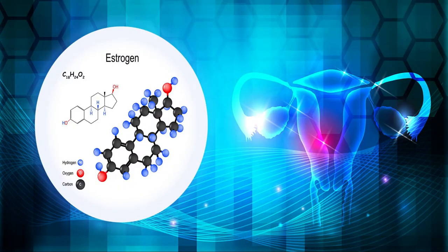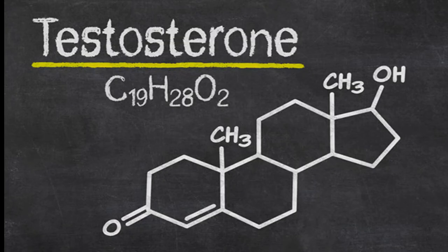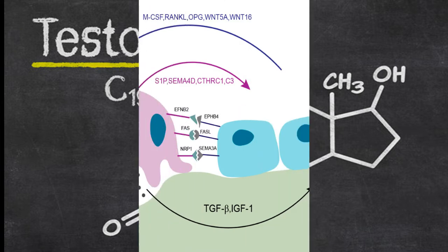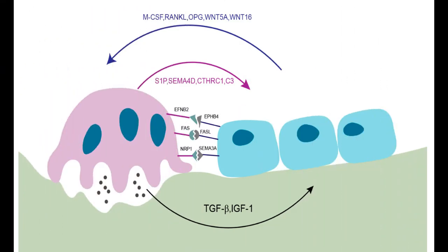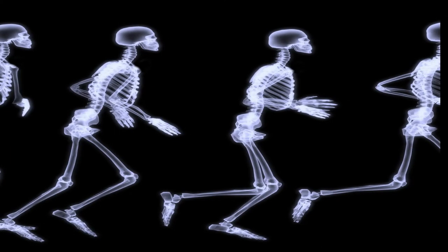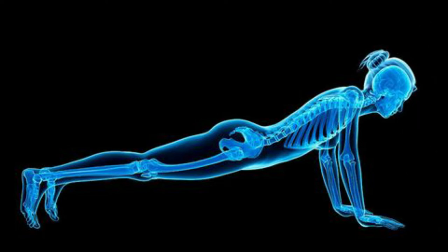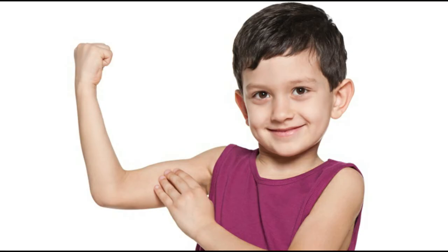Other cells called osteoblasts make new bone tissue using minerals such as calcium and phosphate from the blood. Hormones such as estrogens, growth hormone, and testosterone help to keep the number and activity of osteoblasts higher than osteoclasts so that more bone is made than removed. Physical forces and pressure during exercise also help bone to grow stronger and denser.